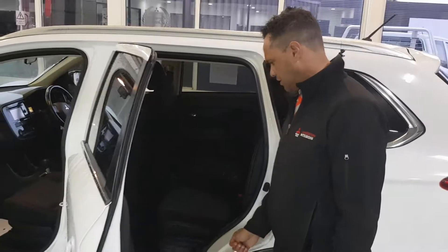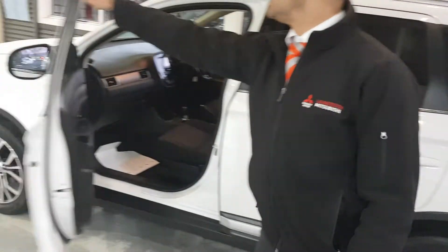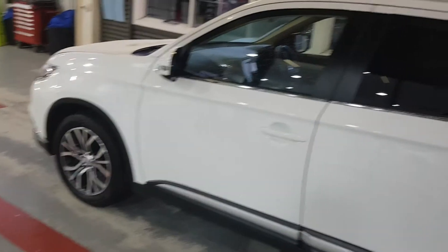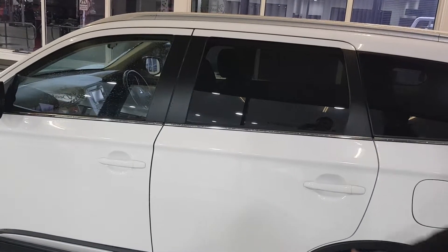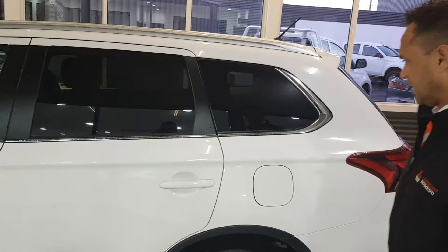You can see by the cloth on the seats it's in really, really good condition. Also, the back windows have got the privacy glass, so if you ever leave your valuables in the back of the car, it deters thieves from breaking in.